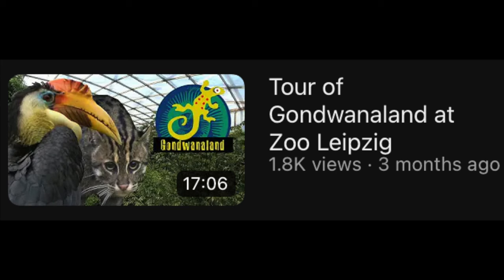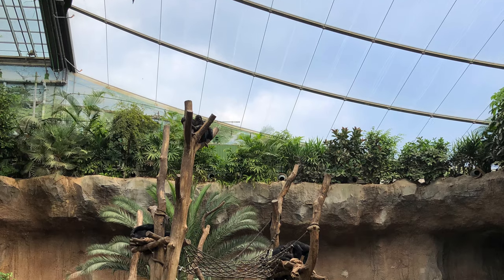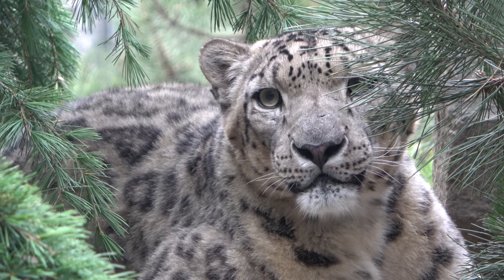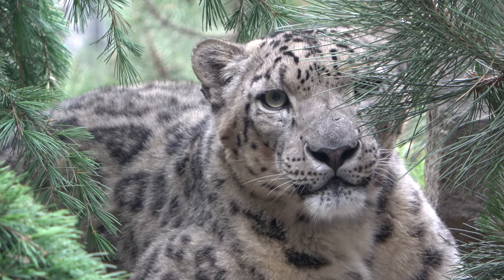If you want to see more about this exhibit then make sure to check out my zoo exhibit tour on it. Other highlights of Zoo Leipzig included their Amur Leopards and Pongoland, which is their massive ape complex housing all four of the great apes. Another highlight was the zoo's Himalayan exhibit, which I will be making a zoo exhibit tour about very soon.